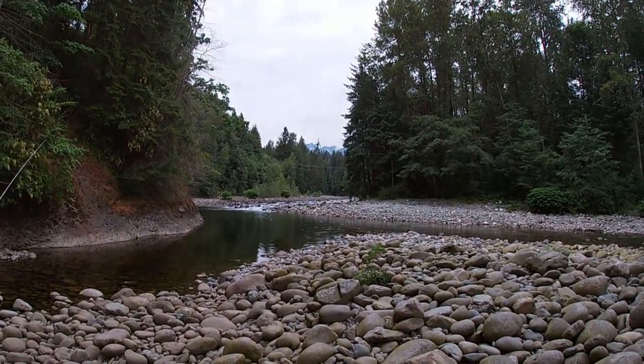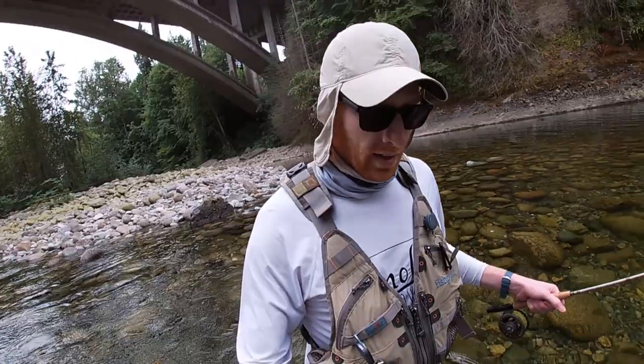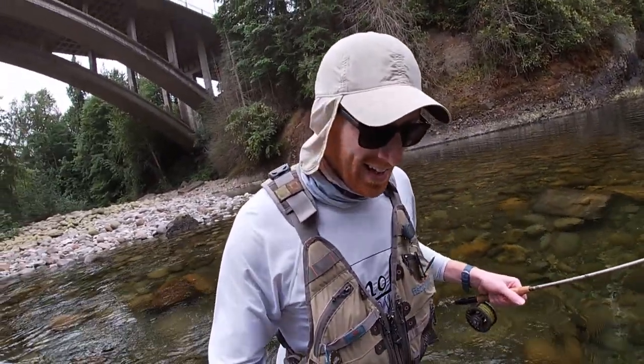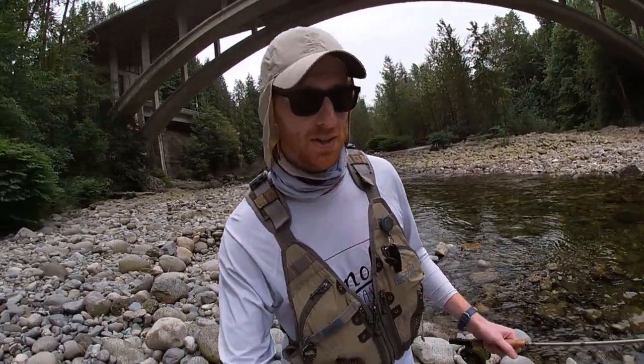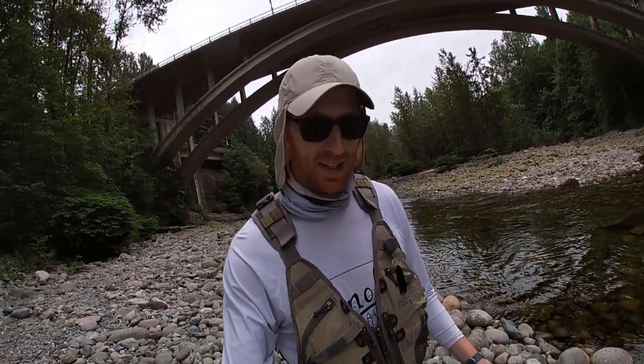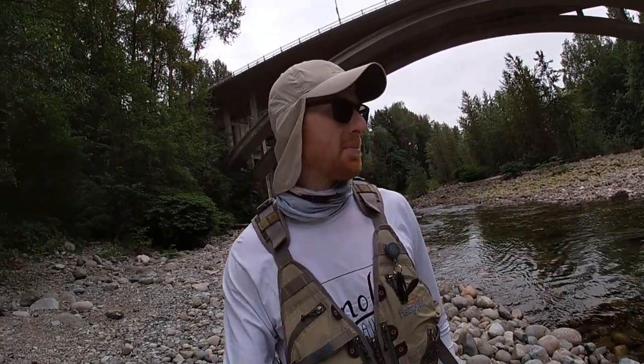Look at this pool, guys. One difference is in Alberta you can use up to three flies at a time; in BC you can only use one. So if you've seen any of my past Bow River videos or other videos in Alberta, I'm almost always using two or three flies, so this will be an adjustment.